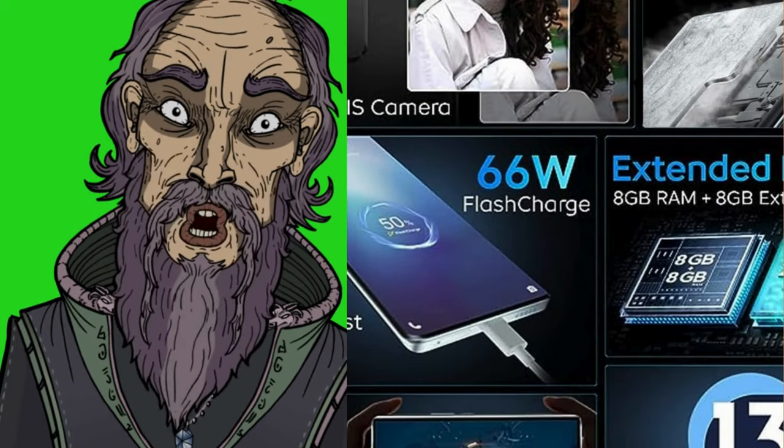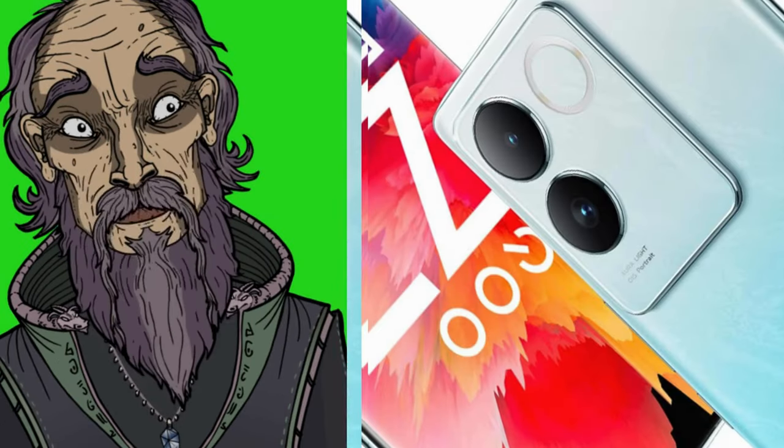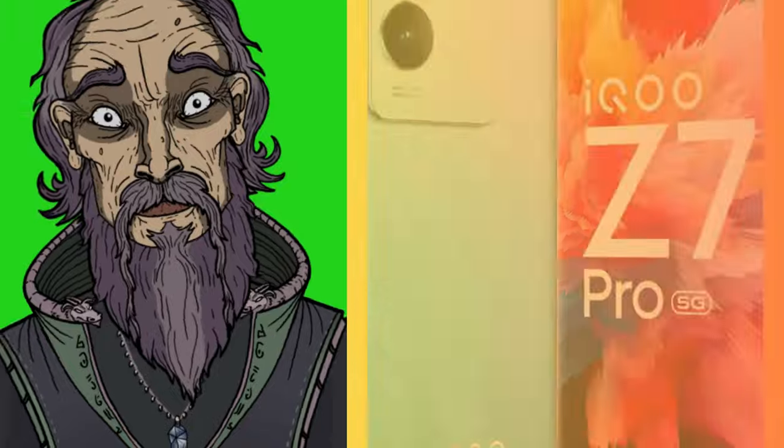V6 sub-chip flash charge with a 4600mAh large battery. 8GB RAM plus 8GB extended RAM for powerhouse performance.